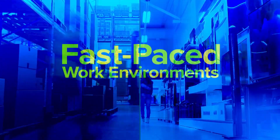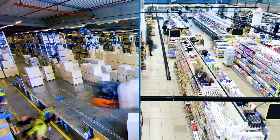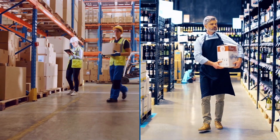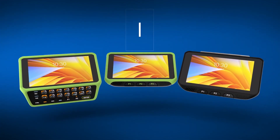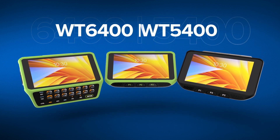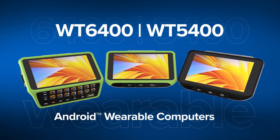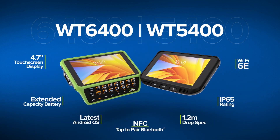In fast-paced work environments, your employees need hands-free technology that can accelerate them, keeping them agile, comfortable, and ready for anything. That's why we've created our next-gen WT6400 and WT5400, the latest purpose-built Android wearables, with all new features and capabilities.